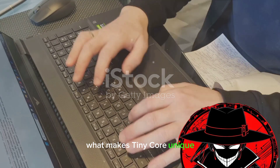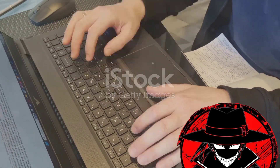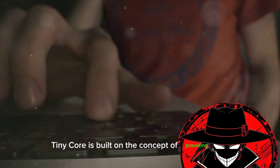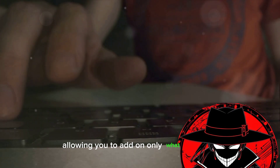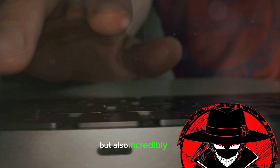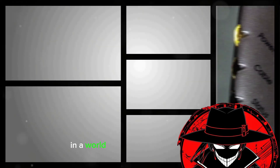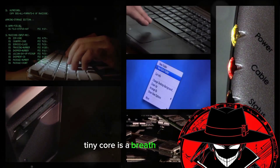What makes TinyCore unique? It's not just its size, it's also about efficiency. TinyCore is built on the concept of providing just the bare essentials, allowing you to add on only what you need. This makes for a system that's not only lightweight, but also incredibly fast. In a world where software is becoming increasingly bloated, TinyCore is a breath of fresh air.